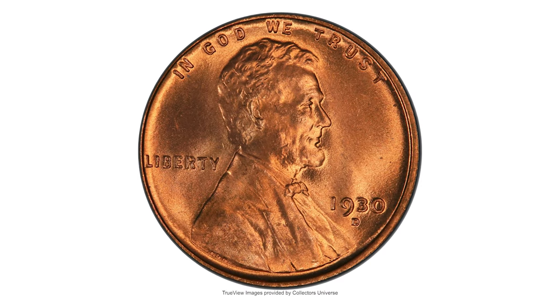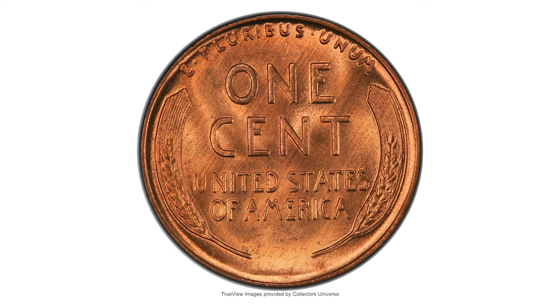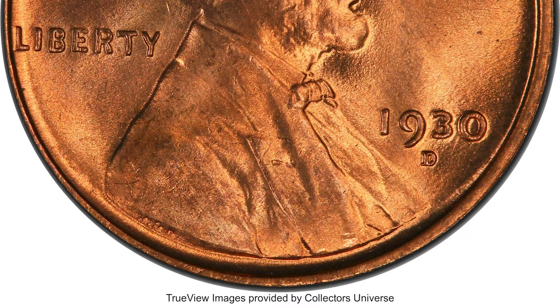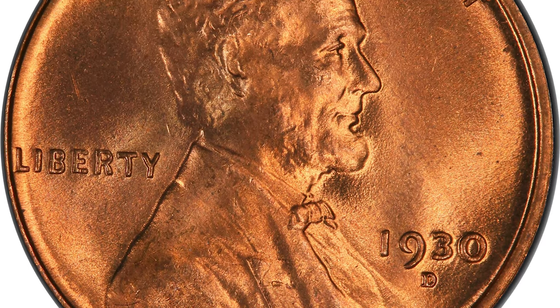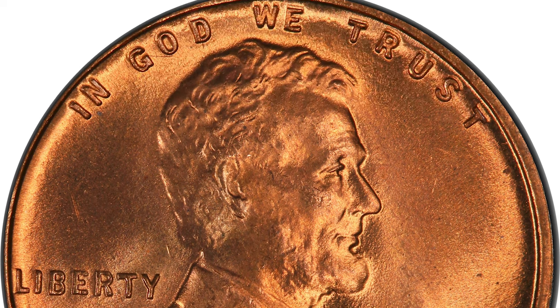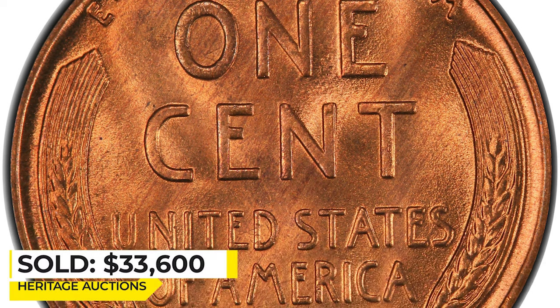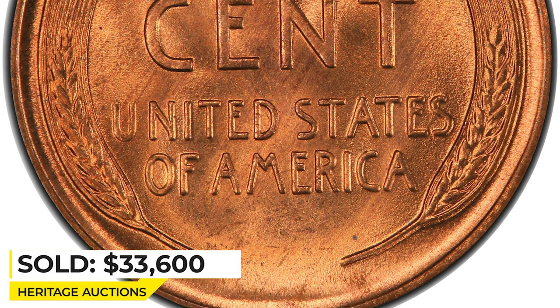This is a 1930-D Lincoln Cent in MS-67+ Red condition. This plus-graded superb gem glitters in vibrant copper-orange luster with bold devices and remarkably clean surfaces. No carbon spotting is seen. The 1930-D is rare in MS-67 Red — the single finest 1930-D Lincoln Cent at PCGS — which ended up selling for $33,600 in 2020 at Heritage Auctions.